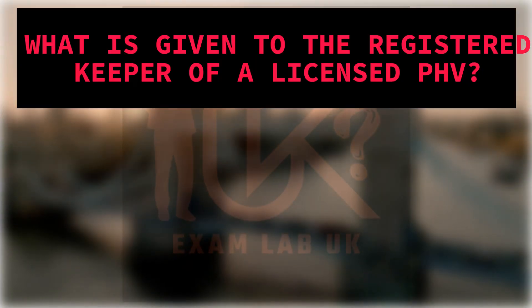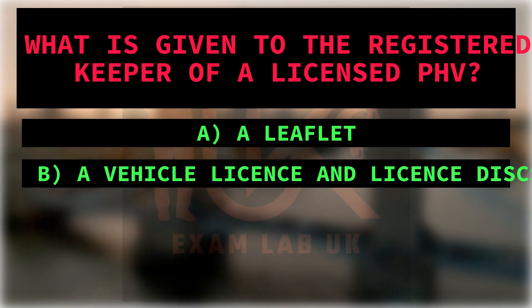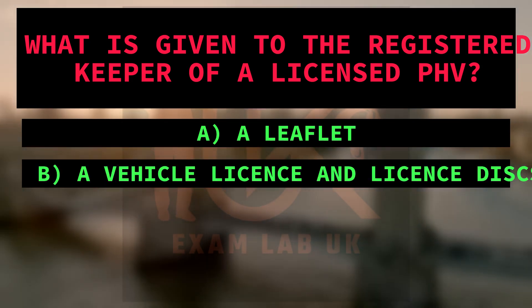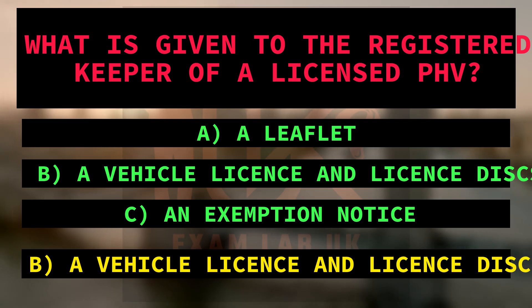What is given to the registered keeper of a licensed PHV? A. A leaflet. B. A vehicle license and license discs. C. An exemption notice. Right answer is B: A vehicle license and license discs. Because according to the text, the registered keeper receives a vehicle license and license discs.